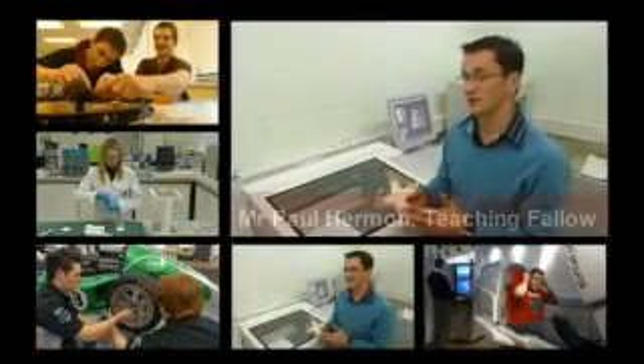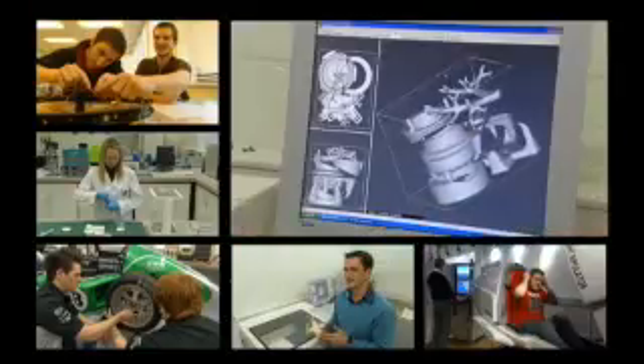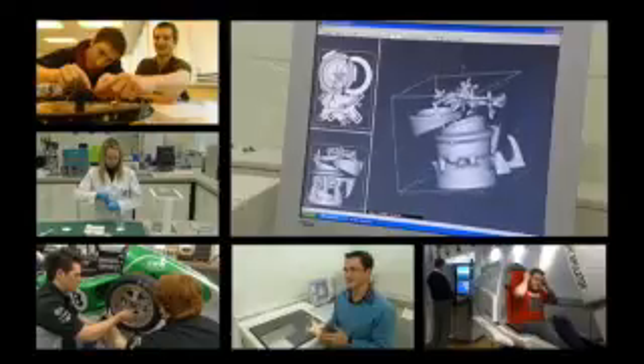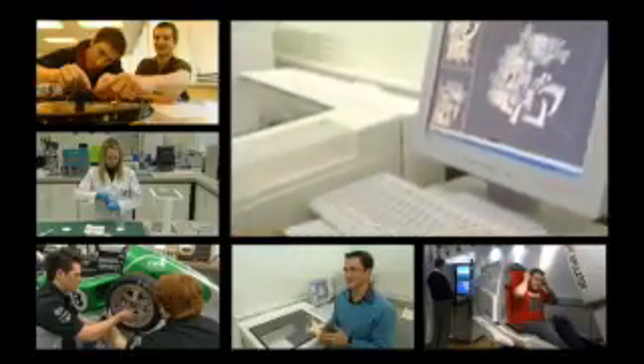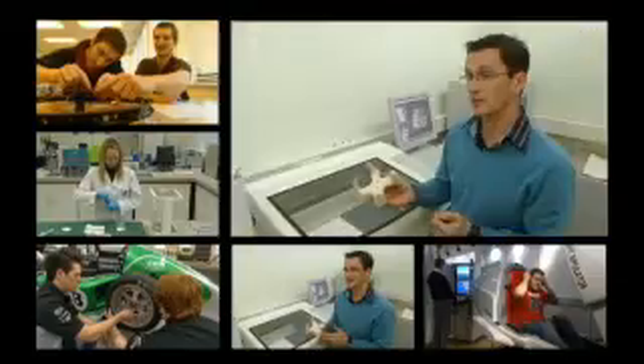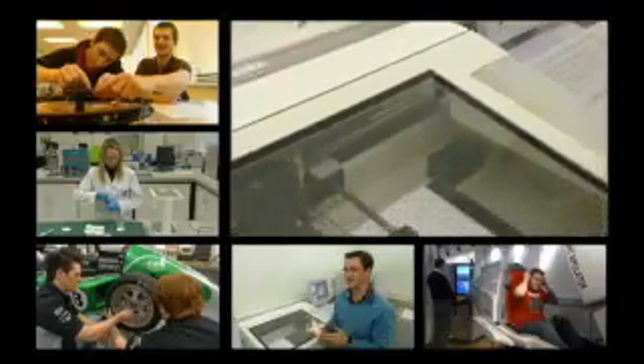Our product design students are able to convert three dimensional computer design models directly into three dimensional prototypes which they can test and evaluate. We do that with our rapid prototyping equipment, such as this three dimensional printer which prints layers of powder and binds them with a liquid binder.